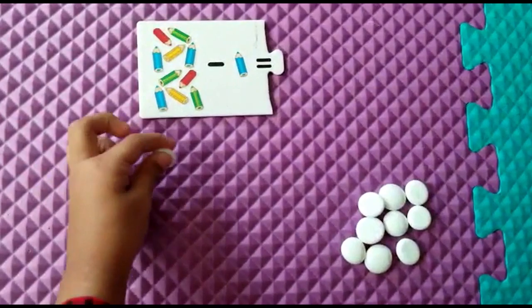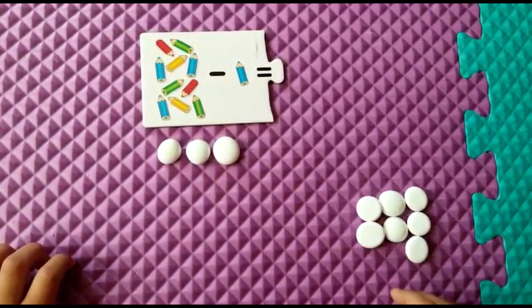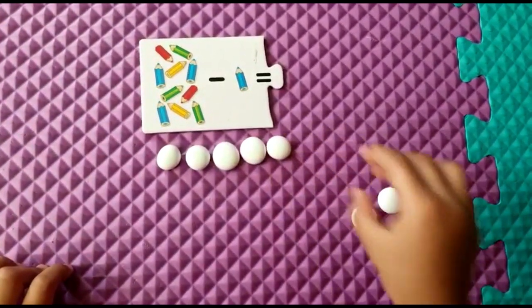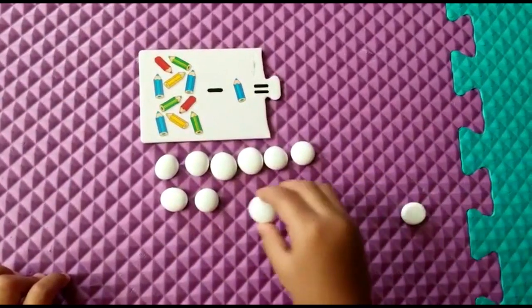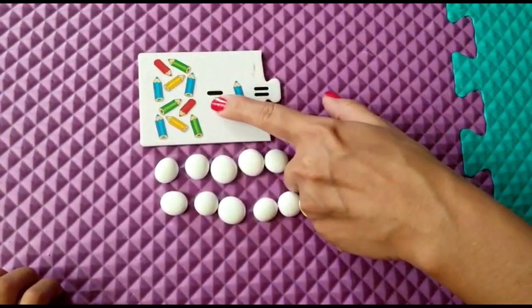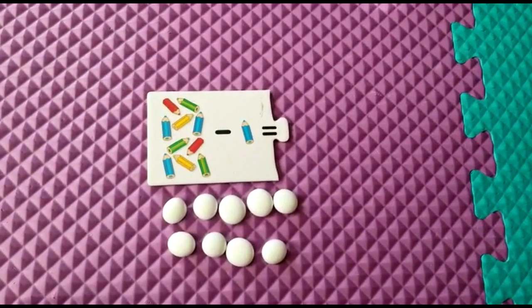This is 10 pencils minus 1 pencil. How many pebbles do you have to keep? 1, 2, 3, 4, 5, 6, 7, 8, 9, 10. From this you have to minus 1. Take away. Now how much is remaining? 9. Good job.